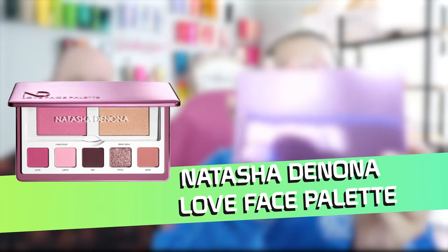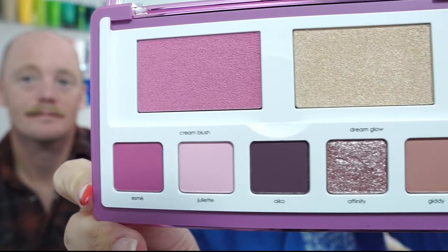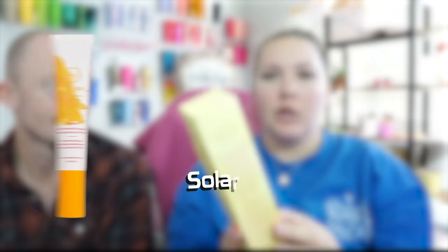First up, we got the Natasha Denona Love Face Palette — that's really pretty, I'm excited about that palette. And then we have Holy Frog Situational Skincare Daily Mineral Sunscreen SPF 30, which the box came all janky'd up. That's a really big sunscreen bottle.